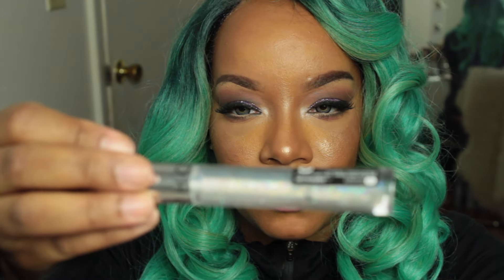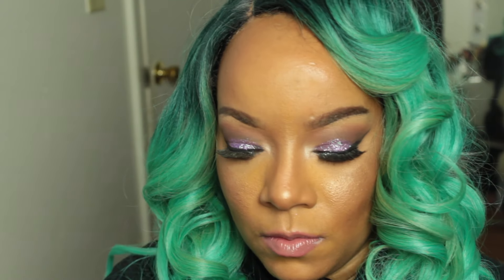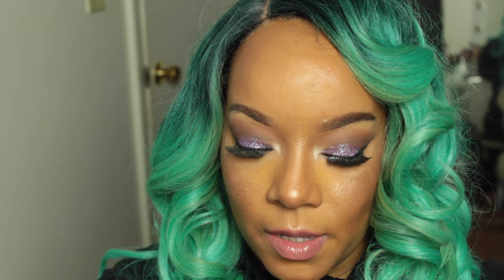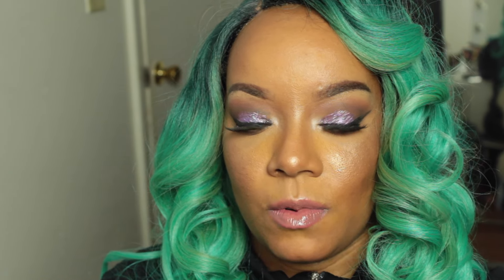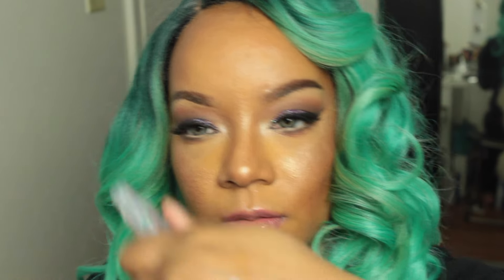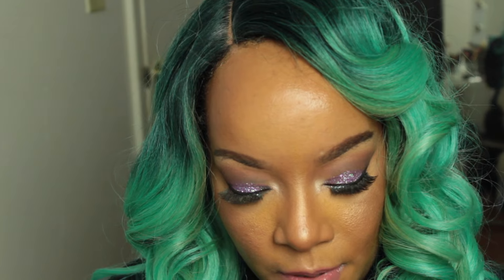I got number 32, Starlight — it's a clear sparkly gloss. My camera won't pick it up so I'm going to swatch it on my hand. It's honestly just clear with glitter. There's also a shade called Bubblegum.